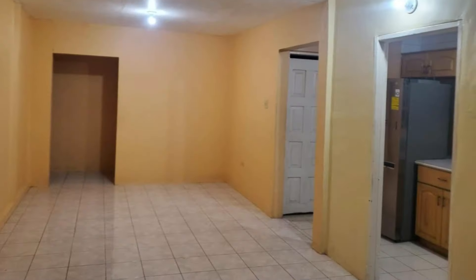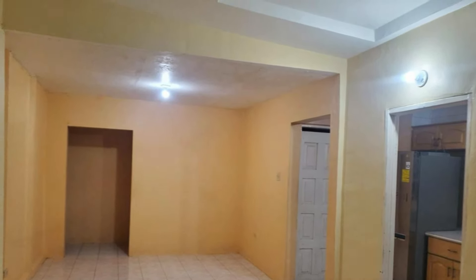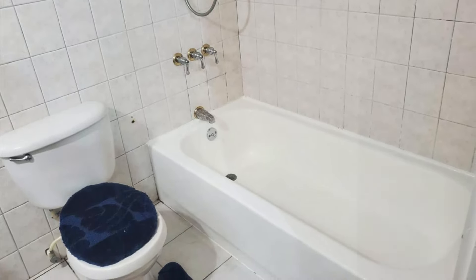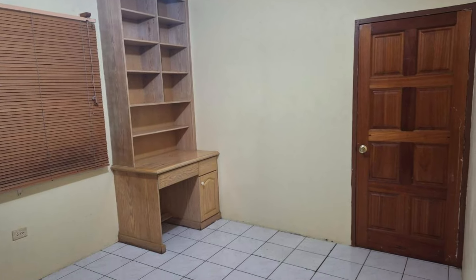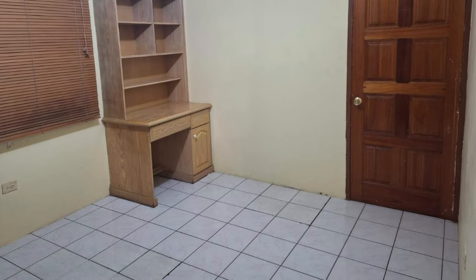There are three bedrooms and two bathrooms in this Jamaican home. This property boasts a master bedroom with walk-in closet, a study, an expanded kitchen, a laundry room, and a covered carport.